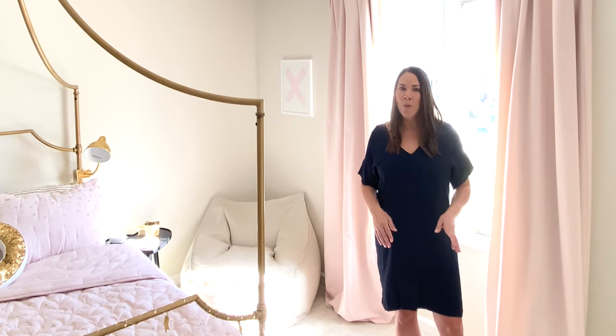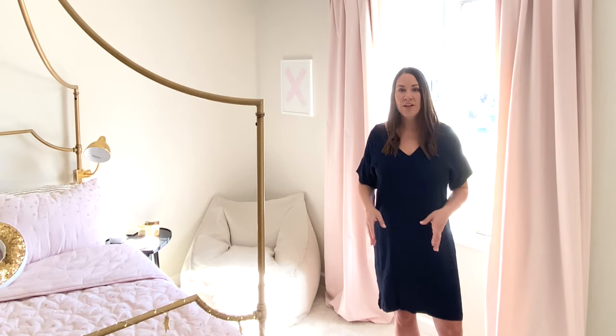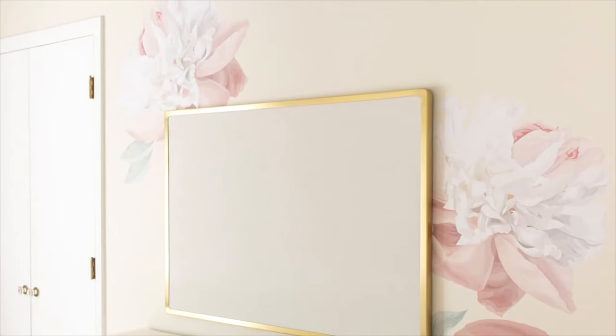Instead of integrating wallpaper, I wanted an easy way to transition her room from a little girl's bedroom to a tween bedroom, so we integrated wall decals. These flowers make a big statement without a lot of effort. You can use as few or as many as you want, and it's just a nice added detail that really pops.